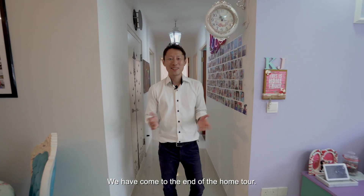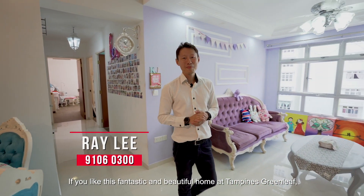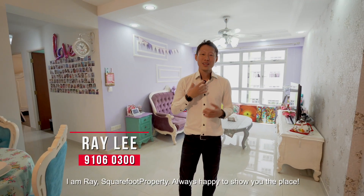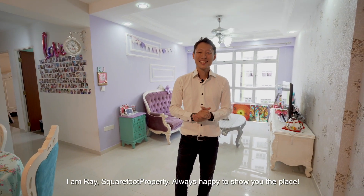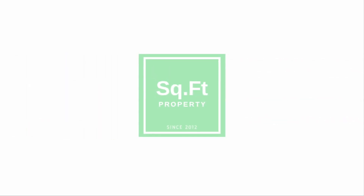We've come to the end of your home tour. If you like this fantastic, beautiful home at Tampines Greenleaf, just give me a call. I'm Ray from Squarefoot Property — always happy to show you the place. I'll see you next time. Bye!